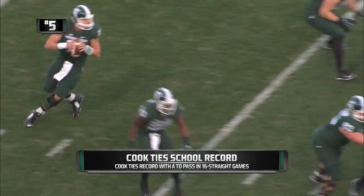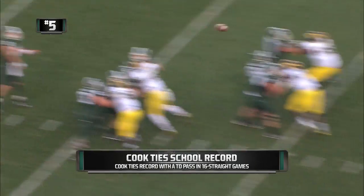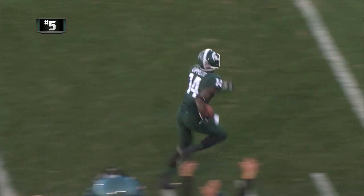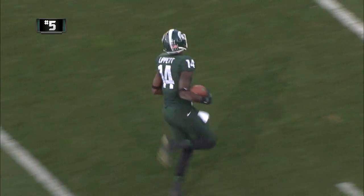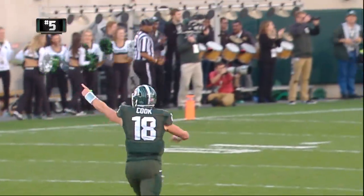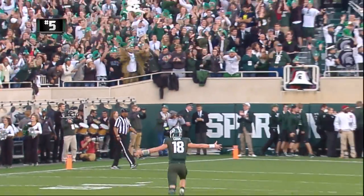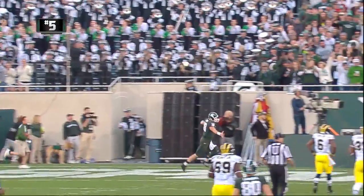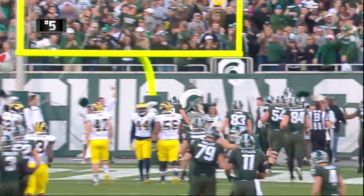Tight end in motion — it's Gleikert. Play fake to Langford, Connor Cook stands in that pocket, throws along the right sideline — caught! By Tony Lippen! He's gonna beat all the Wolverines to the end zone! He's at the 10, the 5, the goal line — touchdown MSU! A 70-yard score, and the Spartans lead 27-3!